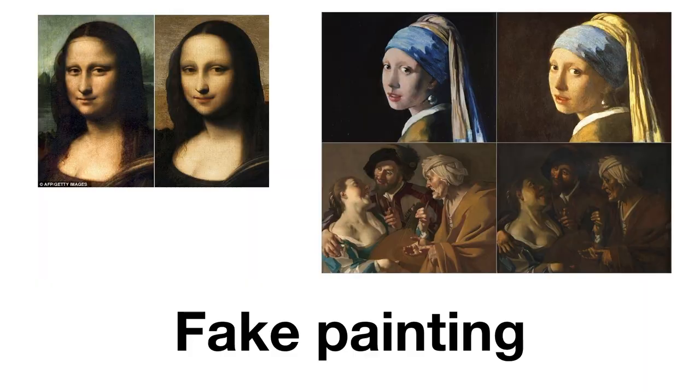When we're talking about paintings being fake, we use fake. We don't say false, we don't say artificial — we usually say fake painting.